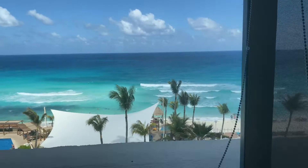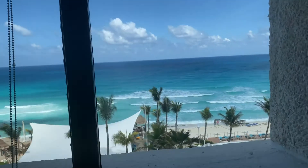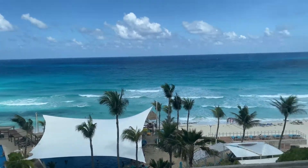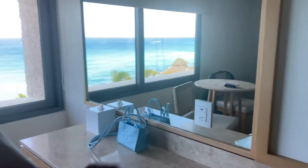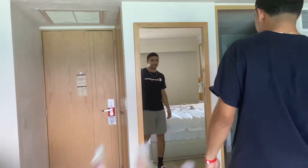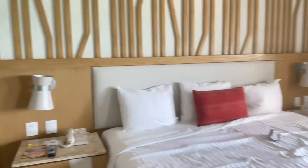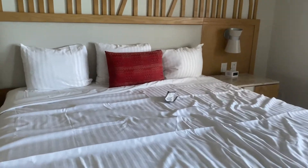We got an ocean view, y'all. So beautiful. This video can't even do it justice — it's so much more bright in person. We have a mirror right here, and we got a body mirror right here too. Our king bed — so big, y'all. That's where the action happens.